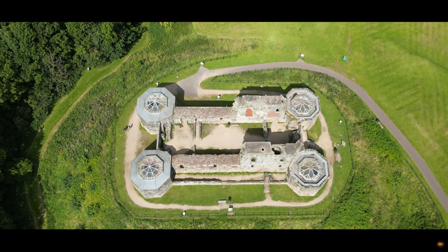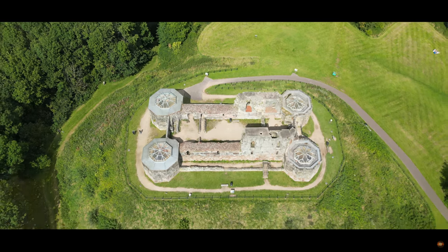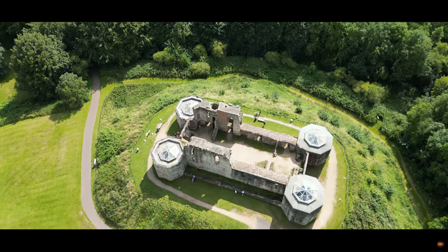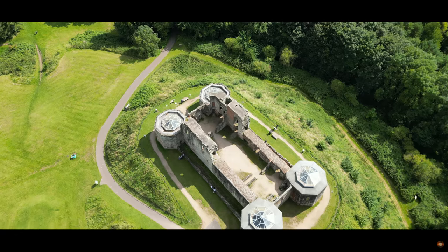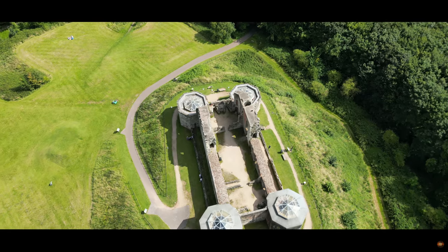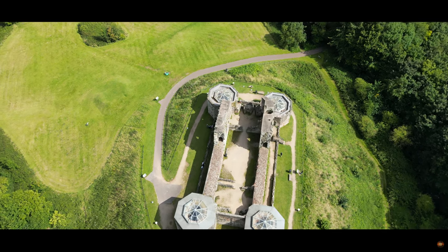For those seeking a celebration that bridges the gap between the past and the present, the castle stands as a testament to timeless elegance and enduring wonder. As dusk settles, the remnants of the once-mighty fortress breathe a different life. The walls, scorched by time, become the very parchment on which ghostly tales unfold.